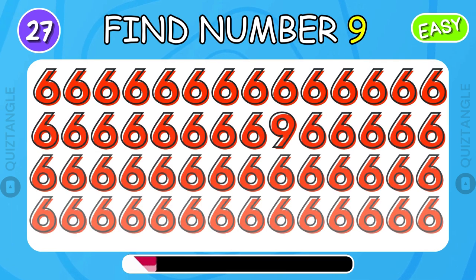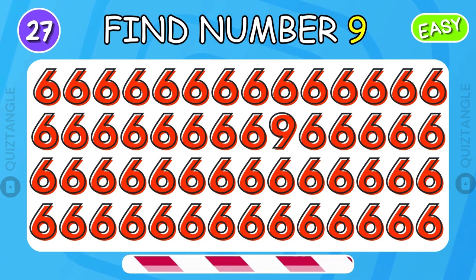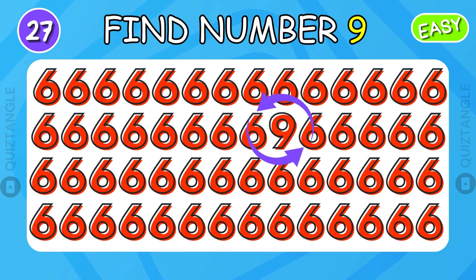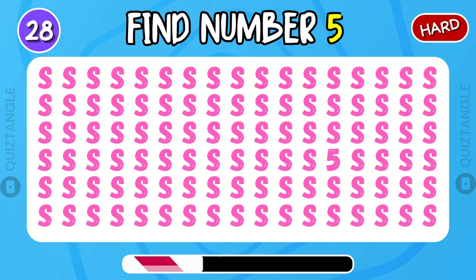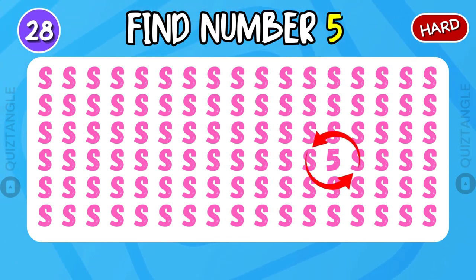Next up, find number 9. Here's the answer. Can you find number 5? Incredible!